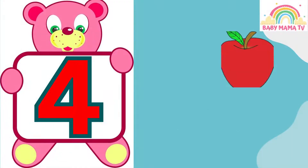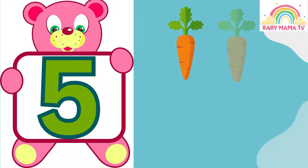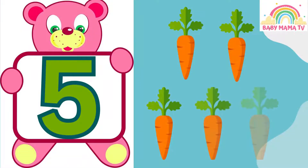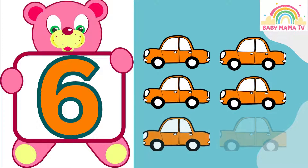4 — 1, 2, 3, 4 — Apples. 5 — 1, 2, 3, 4, 5 — Carrots. 6...